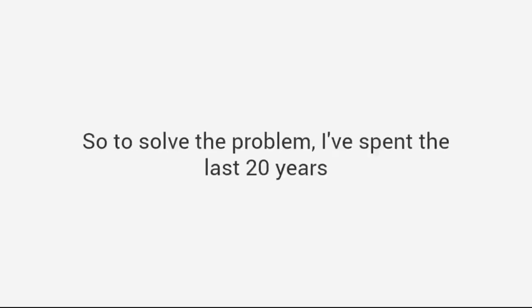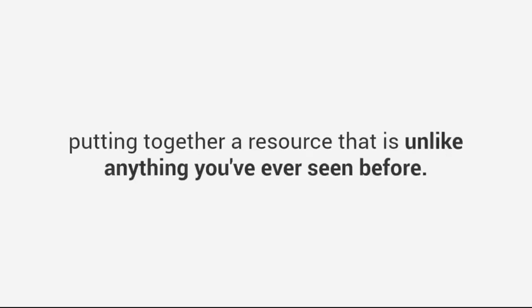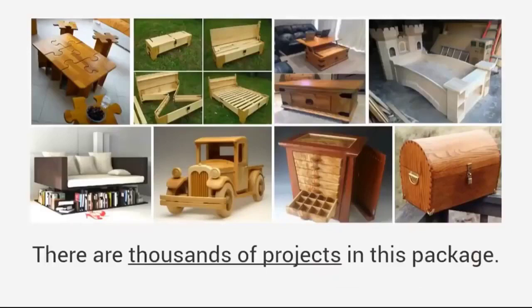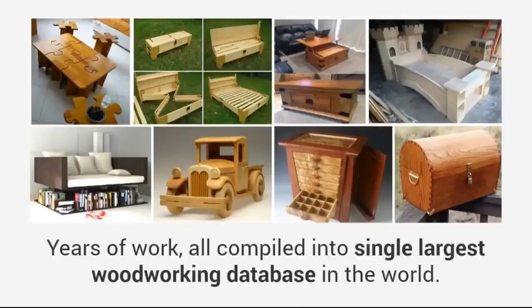I've spent the last 20 years putting together a resource that is unlike anything you've ever seen before. It is my personal library of over 16,000 plans for every project you can imagine. There are thousands of projects in this package — years of work all compiled into the single largest woodworking database in the world.